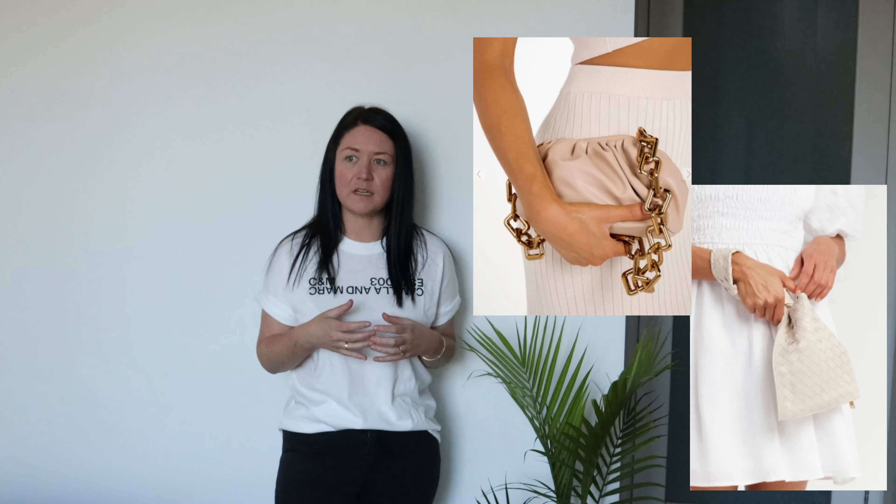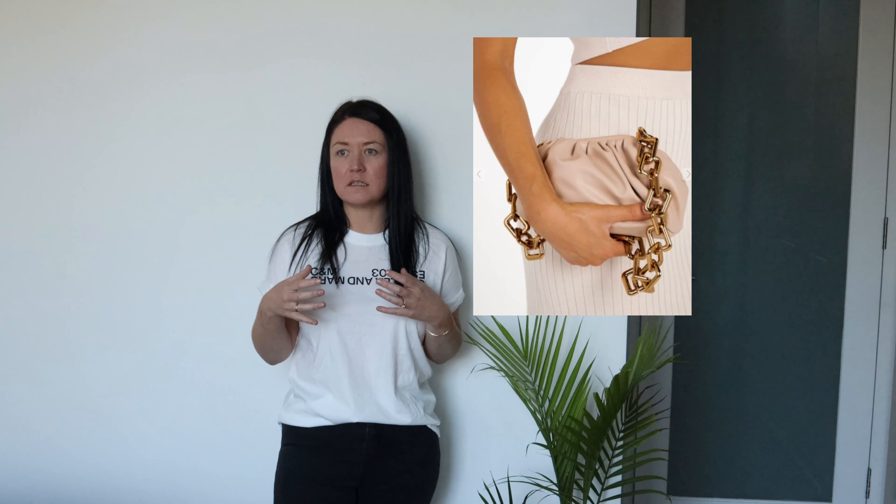The last tip to consider for your spring wardrobe is accessories. Accessories are applicable all year round, but what will elevate and enhance your look in the spring summer months is having accessories that are lighter in colour or in different types of fabric. Rattan bags and woven bags have been very popular over the last few years in the warmer months — they're fantastic for spring and summer. Injecting colour and lighter coloured accessories can really change your look up and enhance what you're wearing.